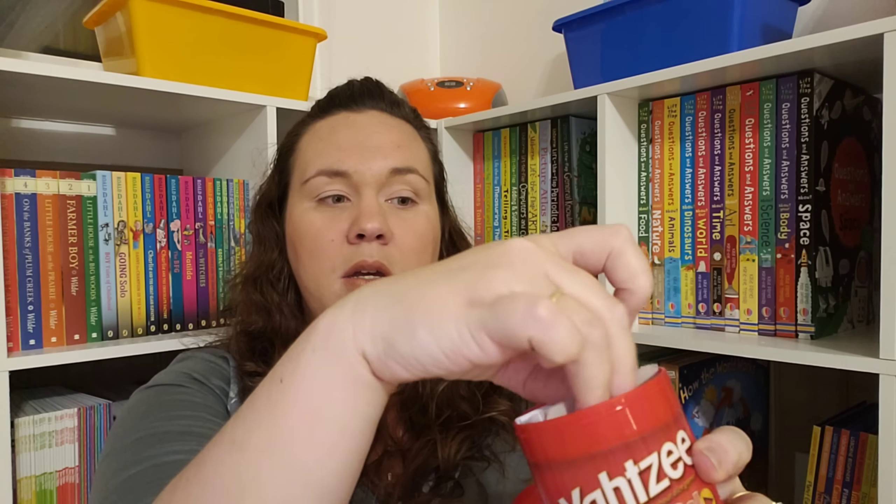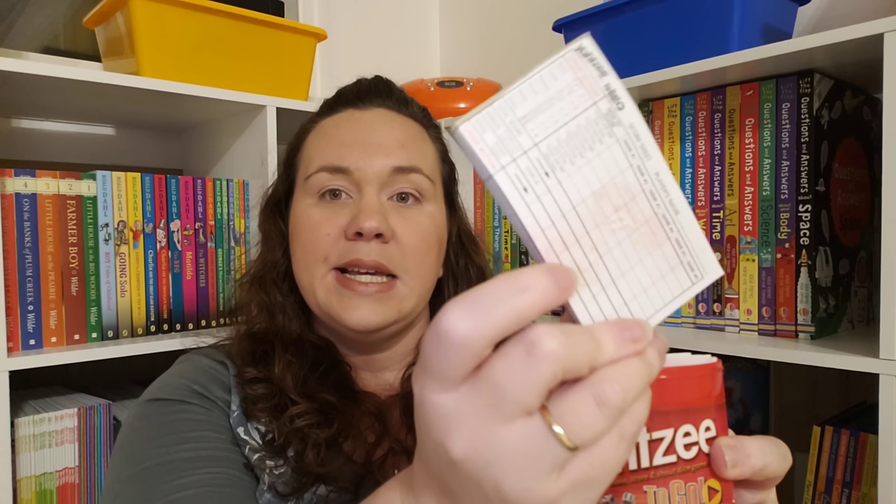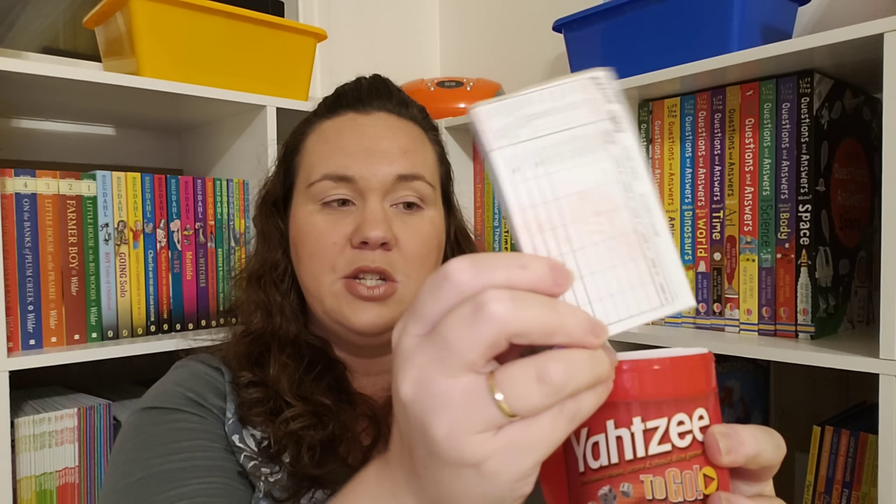Along those same lines is Yahtzee. This is the to-go Yahtzee, so it's a small cup and it came with the pencils. The only thing that is different than normal is the score pad is folded in half, so when you rip the pages off you just have to open them up. This is one again that multiple people will know how to play, it's readily available at almost any store, and rolling those dice and adding those numbers is going to get some serious math in.